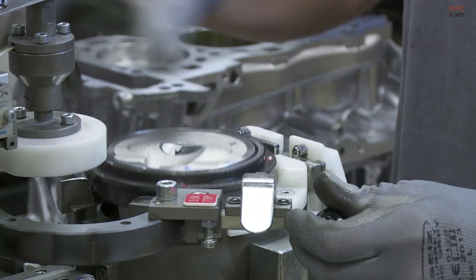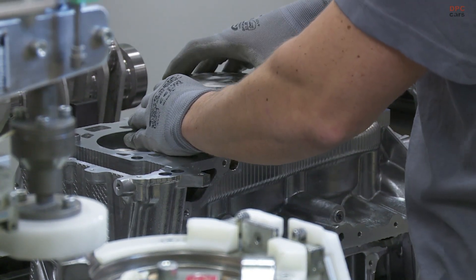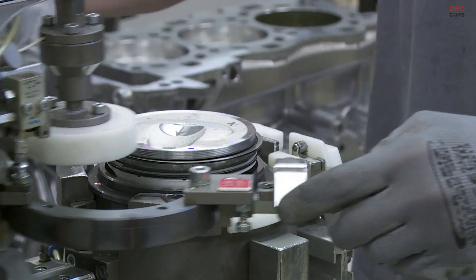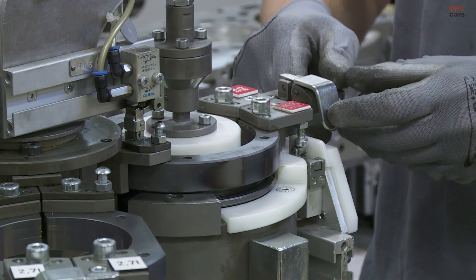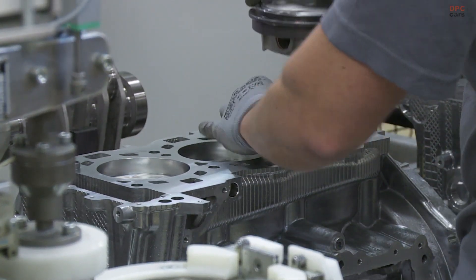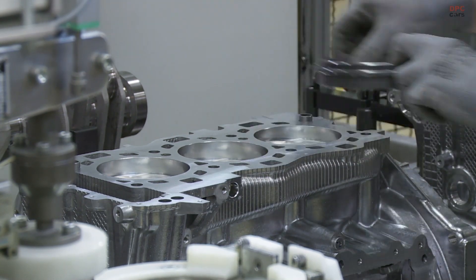For over half a century, Porsche has been at the forefront of engineering with its iconic flat-six engine series, a collection of mechanically akin, naturally aspirated, and turbocharged powerhouses. These flat-six boxer engines have been the heart and soul of Porsche vehicles since 1963, branching out from the flat-four boxer that powered the original Volkswagen Beetle.